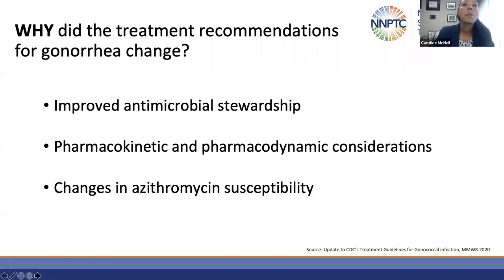The guidelines had to change. They changed to improve antimicrobial stewardship, taking into account pharmacokinetic and pharmacodynamic considerations, and also changes in azithromycin susceptibility, with the overall goal of making sure affected individuals are treated to prevent complications and — from the public health standpoint — shorten the duration of infection, decrease transmission, and eliminate reservoirs of infection.